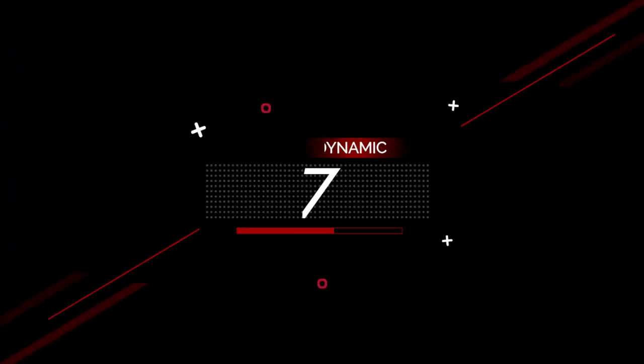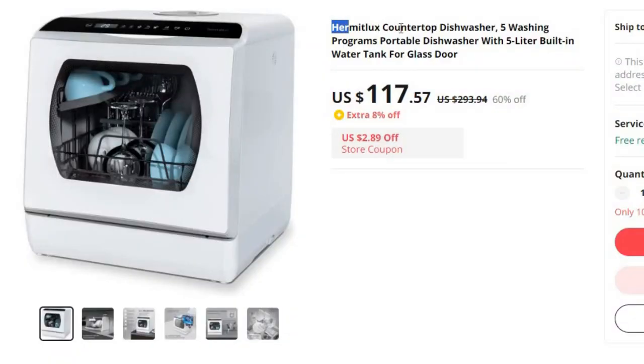Number 7: Hermit Luxe Countertop Dishwasher, 5 Washing Programs. This dishwasher is here with 60% price off. Now you can get it at around $117.